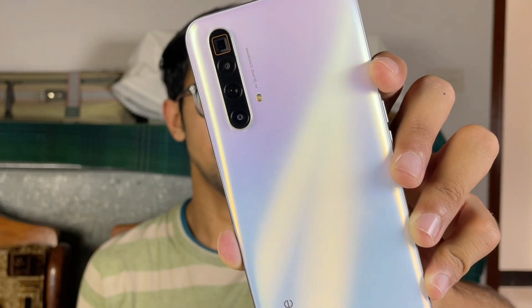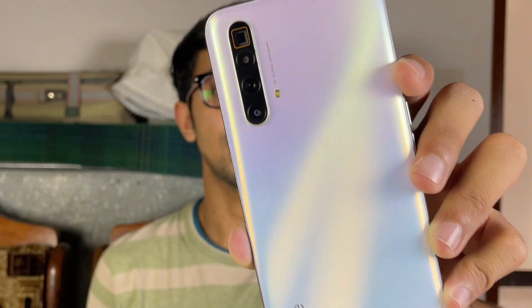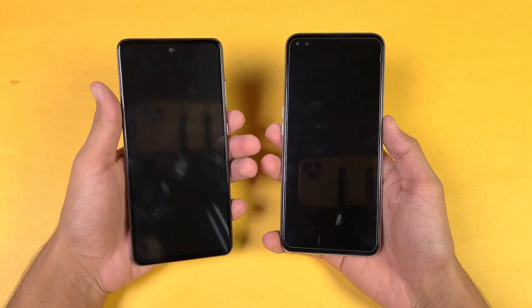On the Realme XC SuperZoom, we also have a 64MP main camera with no OIS, an 8MP ultrawide, an 8MP optical zoom giving 3x optical zoom, and a 2MP macro. In this video I'm going to show you the differences between the Samsung Galaxy A52s 5G and the Realme XC SuperZoom.